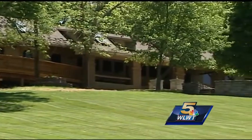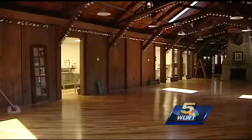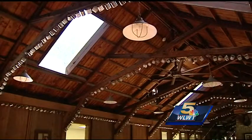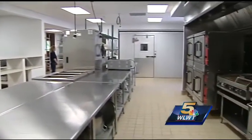The dining hall was the final phase of the four-year project and was just completed this spring. Built in 1930, it was in need of one million dollars worth of renovation. Structural issues had to be fixed, and the more than 50-year-old kitchen was torn down and a new one was built.